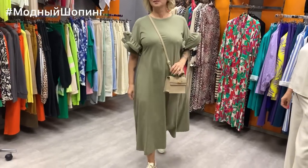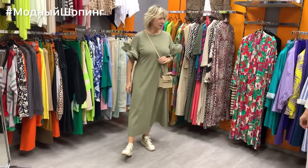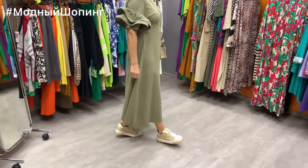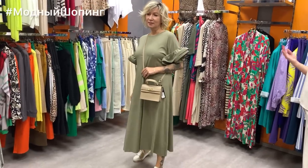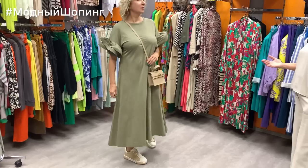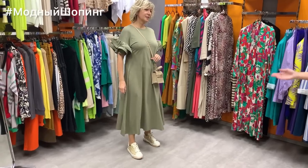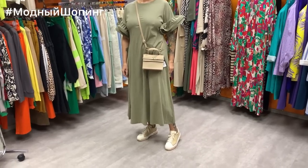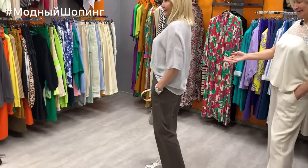I want to show the same dress style in khaki. Elena just showed it in a striped version, and this one is a solid color. These dresses are available in different colors and brands. Notice the sleeve — it covers the arm, which is important for many. This viscose dress costs 7800 — brand Dixie. We paired it with a small crossbody leather bag priced at 4800.